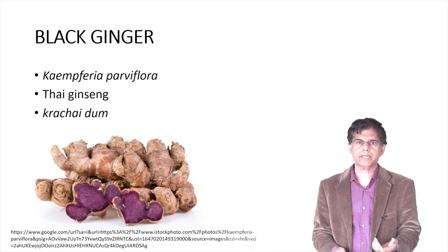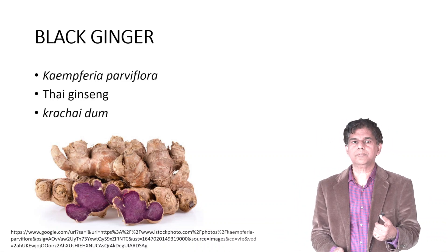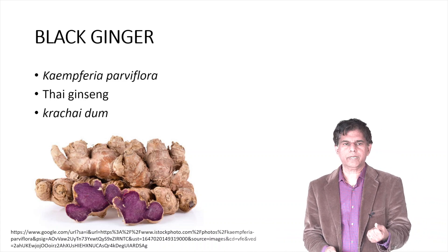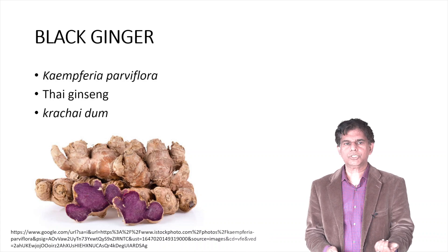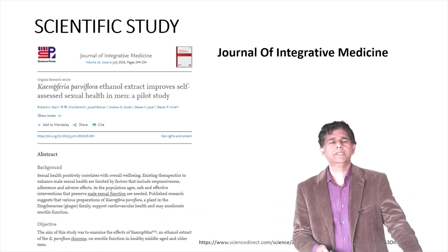Now let's look at our topic today: black ginger. Its scientific name is Kaempferia parviflora. It's also known as Thai black ginger, Thai ginseng, and krachai dum. You can see a nice picture of it here.